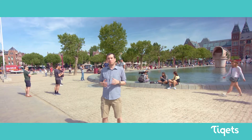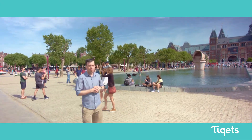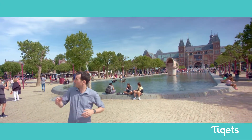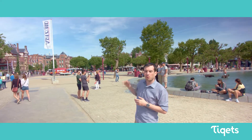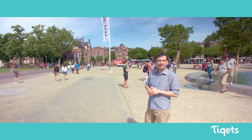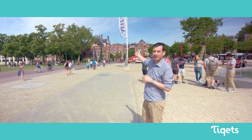This is Amsterdam's Museum Square, or Museumplein. To my left here is the Rijksmuseum, the National Museum of the Netherlands. Just behind me is the MoCo, the Modern Contemporary Museum, featuring works by Banksy alongside other great artists. On now: Dali and Banksy.